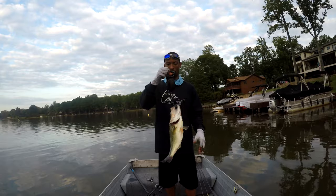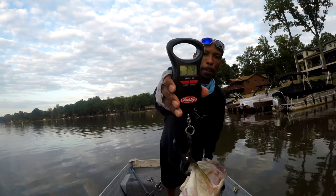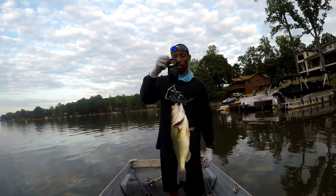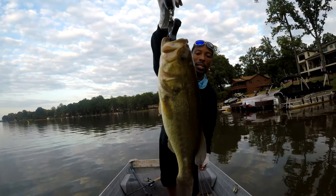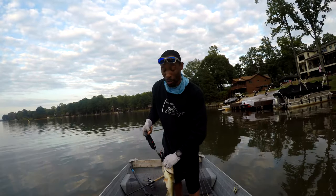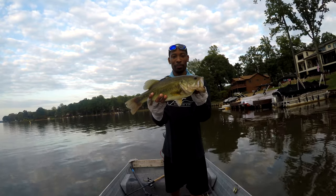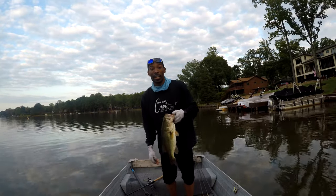Bingo! First reading says three pounds, four ounces. Let's see what the second reading says — three pounds, four ounces. So that's what we got. A four pounder and a three pounder in less than an hour, guys — two fish, two nice ones. Knocked it out right here in Lake of the Woods. Can't beat that. Let's get this guy back in the water.